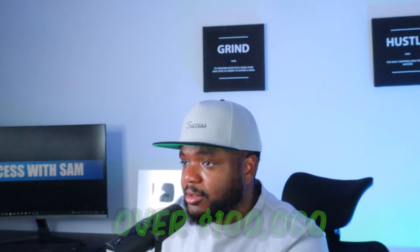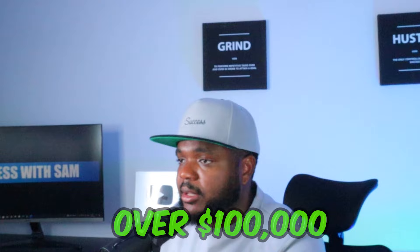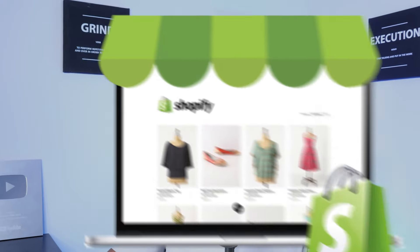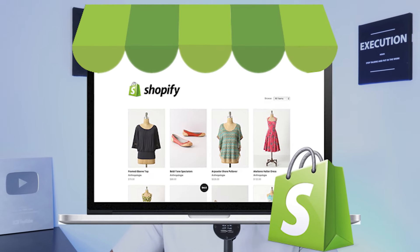Moving on to the second best way to earn PayPal money — this was actually one of the first ways that enabled me to make over $100,000 in profit on the internet — which is selling on Shopify. Most of you probably already know what Shopify is, but for those who don't, it's basically a platform that allows you to build your own e-commerce website, whether you're looking to buy stock in bulk or do dropshipping.